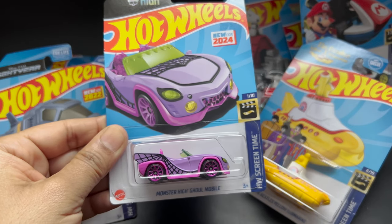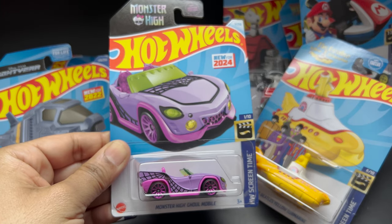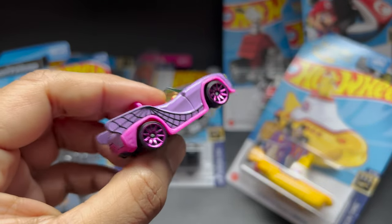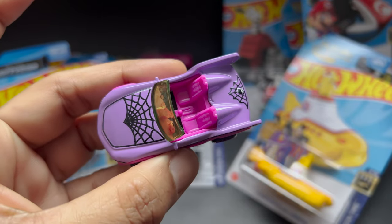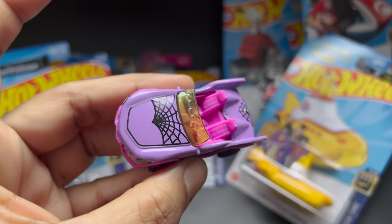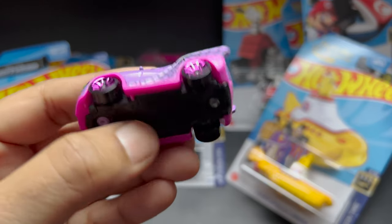The next one we have here is the Monster High Gold Mobile, which I already made a video about. I will be posting a link card so you can check it out. It was released this year, 2024. I love the color on it — it has a purplish pinkish touch up on this car.